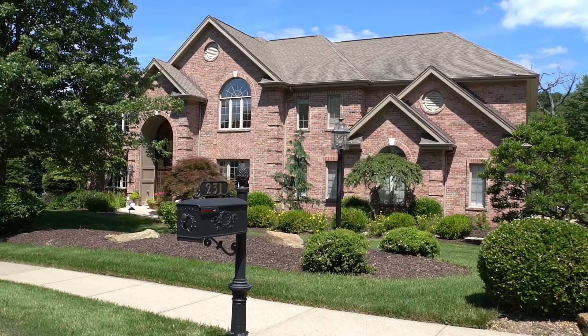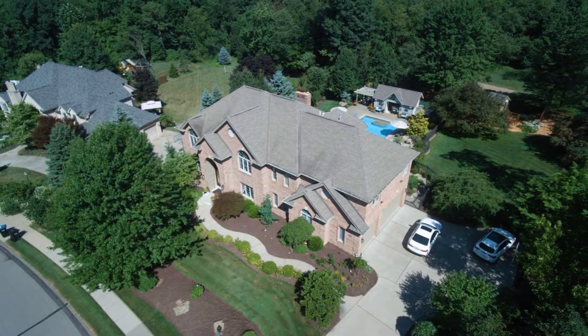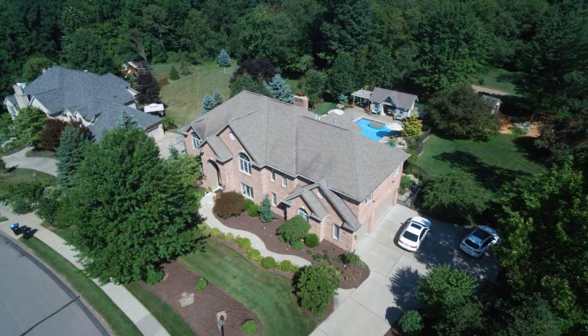Located in the North Allegheny School District, this home has it all from quality care, inside and outside living space, and a fabulous yard. Schedule your private showing today.